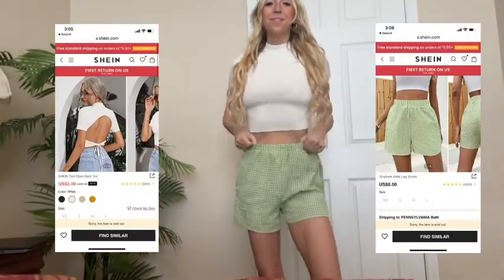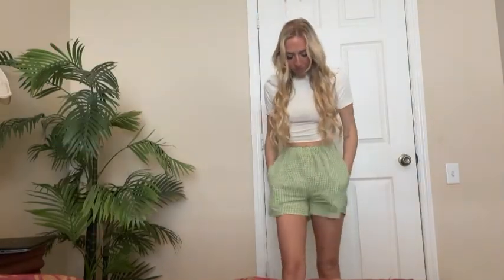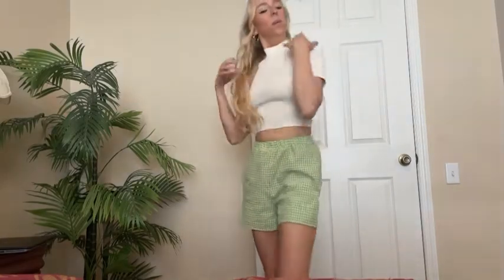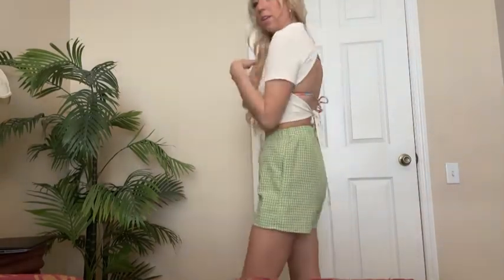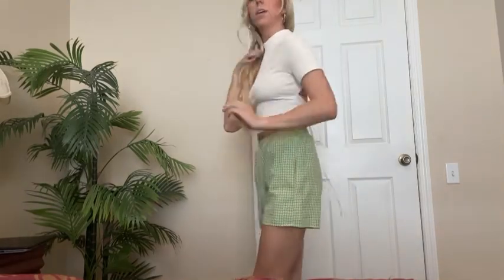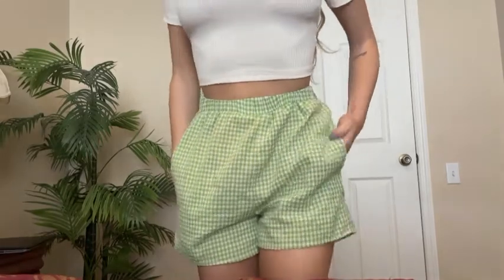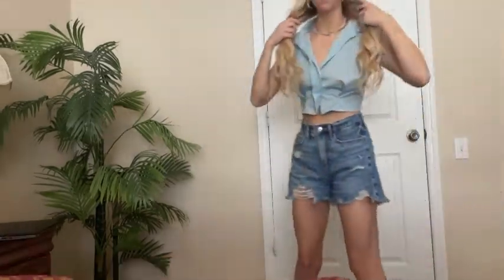Next I'm showing you two pieces. We got the top which is an open back tie top — love that — and then the little gingham shorts. I literally lived in these in Florida. They're so cute, and here I'm showing you the back — lol at my sunburn — but yeah, that's the little fit. I wore that top with a lot of different shorts and pants.